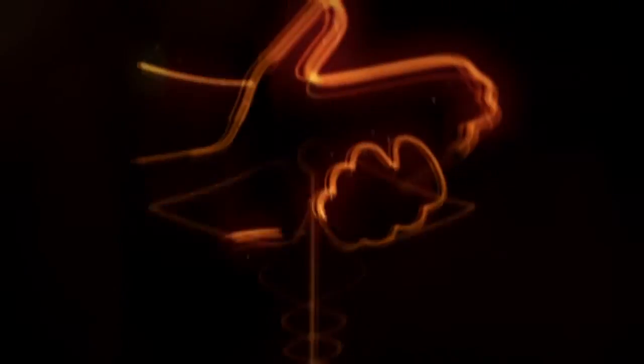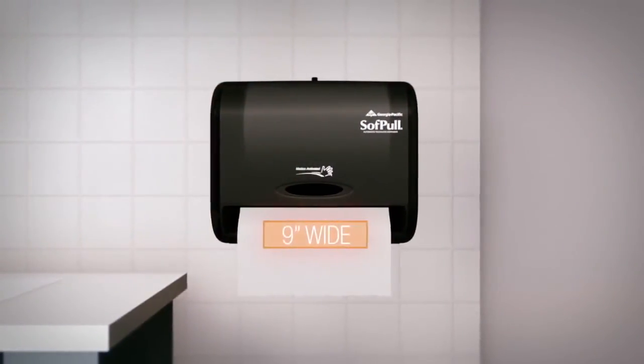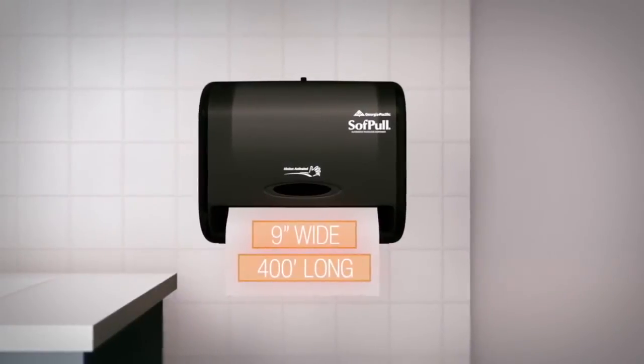These dispensers are the ideal choice for small businesses where cleanliness is key, such as doctor's offices, break rooms, and restaurants. They only work properly with the SoftPull Roll Towel, a 9-inch embossed, high-quality towel with 400 feet of towel on each roll.